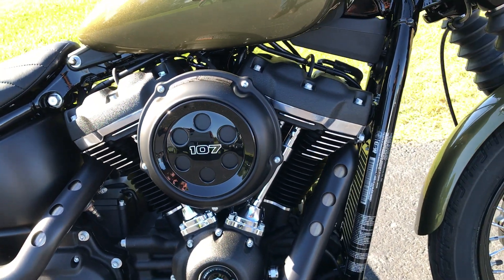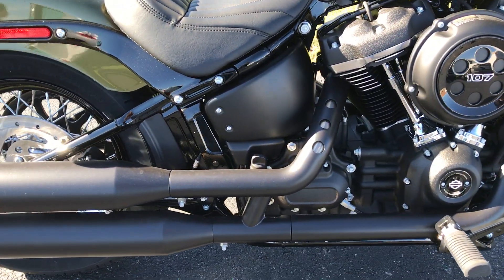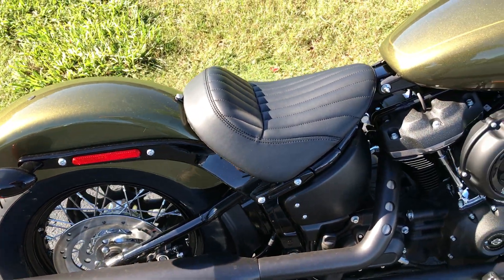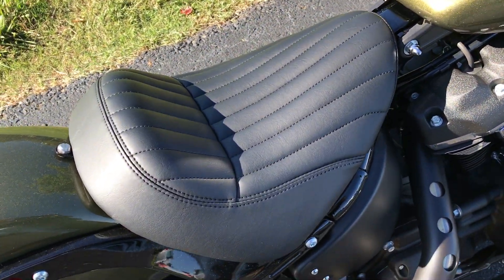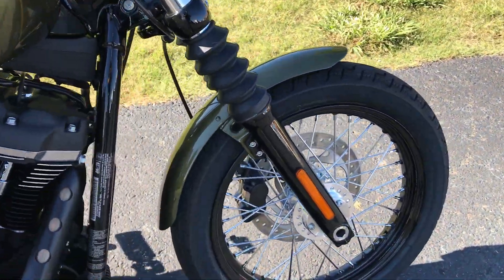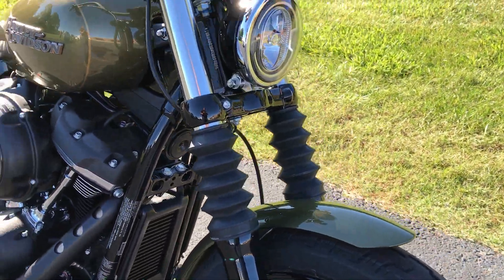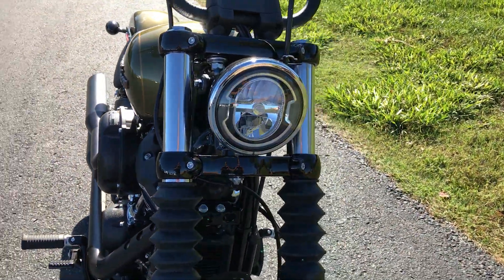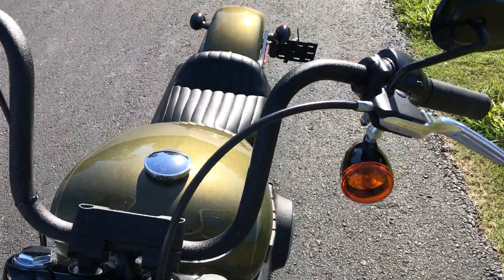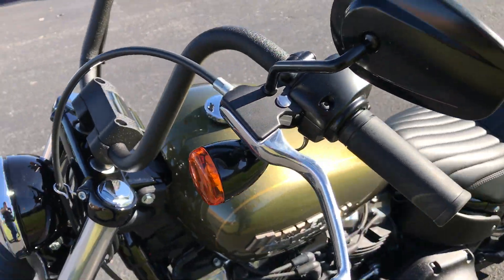You've got the 107 cubic inch Milwaukee 8 motor, all blacked out. Lightning holes on the heat guards. This is the Olive Gold Pearl paint set. We've got the Solo tuck and roll seat, lace profile wheels with the blacked out forks and the gaiters. Signature series LED Daymaker headlight. We've got the Mini 8 with the black crinkle finish. Bullet shaped turn signals.